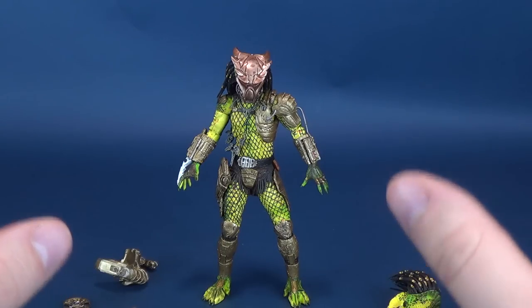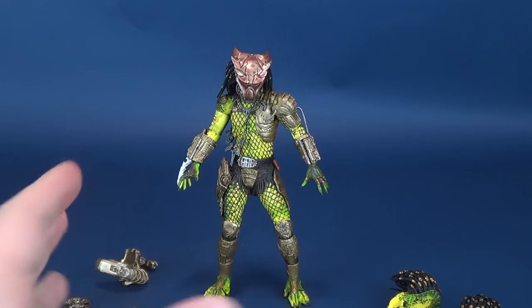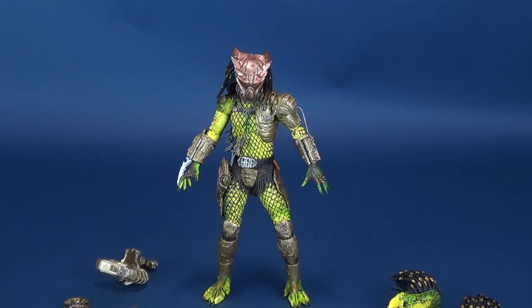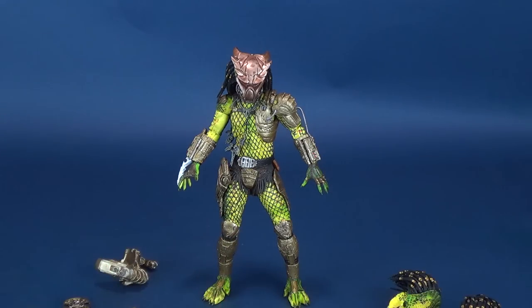But we're getting ahead of ourselves — we're going to be looking at the figure itself, a very yellow-complexioned figure. Obviously by the end of Predator 2, Greyback, also known as Golden Angel, is actually a lot lighter in color. It's not this bright yellow.